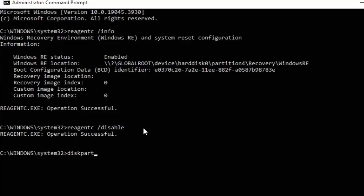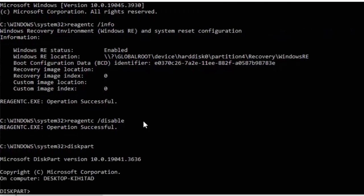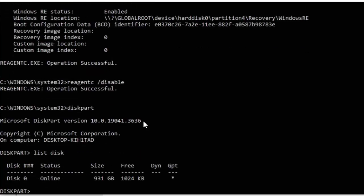Next, type diskpart — all one word — and press Enter. Once you see the diskpart prompt, type list disk, then press Enter. You should see Disk 0 listed as Online along with the size of your hard drive and how much free space you have. If you've got more than one hard drive, things might get a bit tricky, but mine was installed on Hard Disk 0, which shows here as Disk 0 — so that's the disk I'm going to be working with.